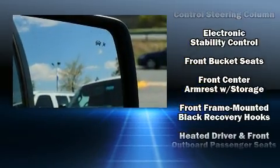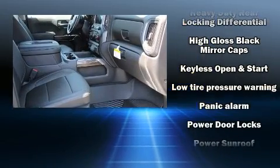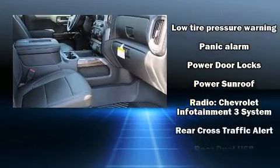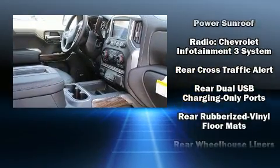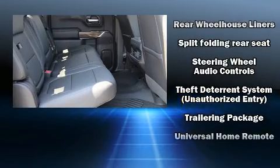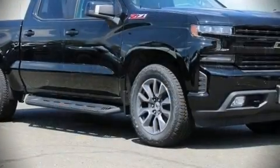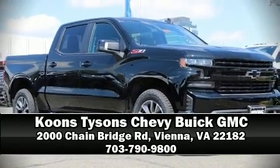Safety equipment has been integrated throughout, including head curtain airbags, traction control, brake assist, ignition disabling, and four-wheel disc brakes with ABS. Our sales reps are extremely helpful and knowledgeable — please don't hesitate to give us a call.